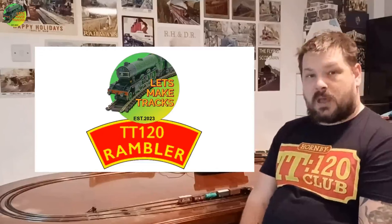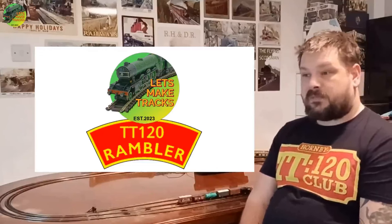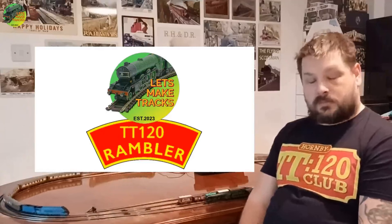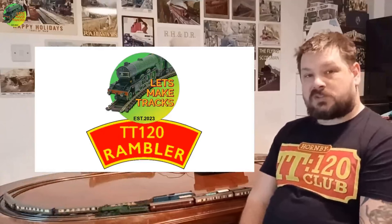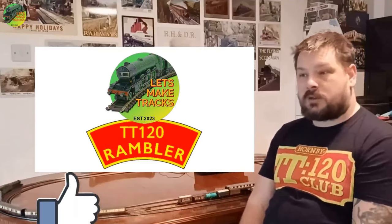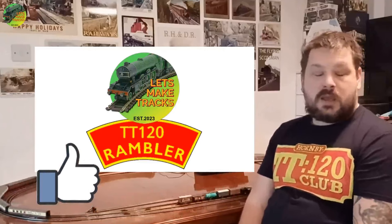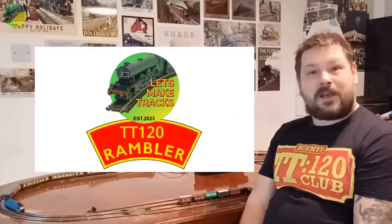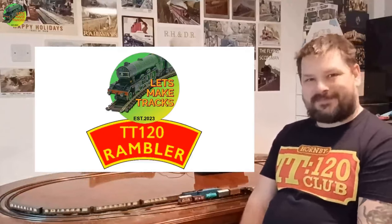That's it for this particular update. If anything else major happens between now and April I will release another one, but for now that's everything — thank you for watching and I will see you again next time. Please remember to like and subscribe; it helps the channel quite a lot. Follow the Facebook page as well, and also the group on Facebook TT Showcase and Share. Take care guys, bye!